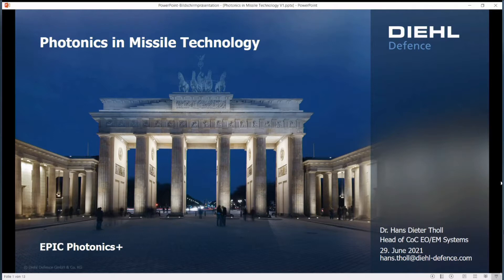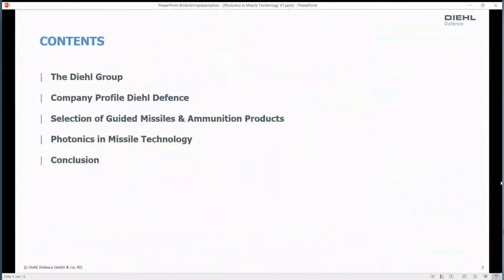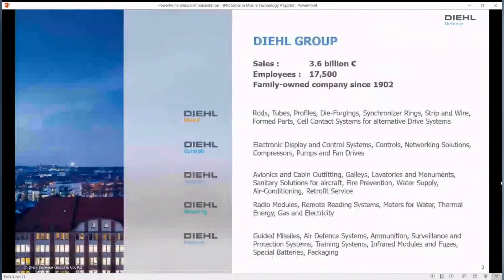I'm working for the DIL company for defense since 25 years, and I'm heading the department for electro-optics and electromechanics, which are about 40 people engaged in optical engineering, detector technology, mechanical actuators, lasers, and things like that. In my talk, I will give you a presentation of some selected items of missile technology and introduce the DIL group, so you get an idea about the market and about the technologies which are quite unfamiliar to those markets.